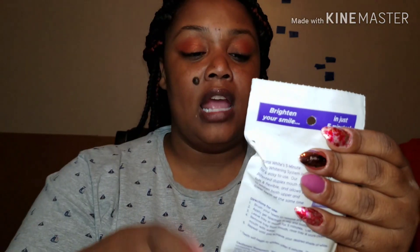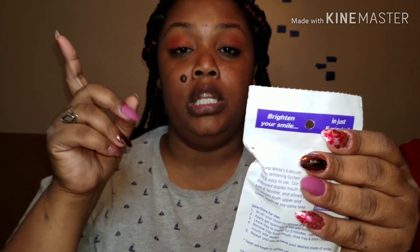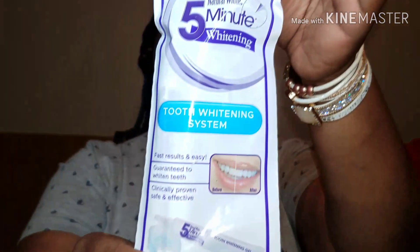I found this five-minute natural whitening thing. You get a mouthpiece and the gel — you put the gel in, put it in your mouth, and keep it on for five minutes. It comes in a package like this. As you can see, my teeth are pearly white. I do like whitening my teeth with Crest white strips, but I'm going to try this. I picked up two of them.